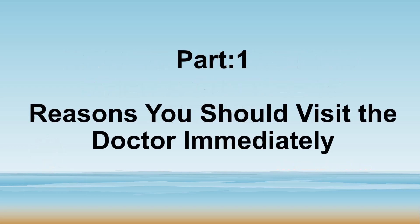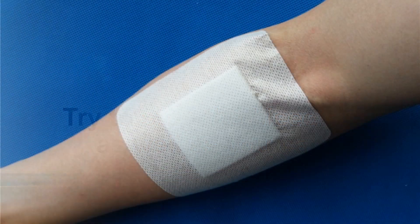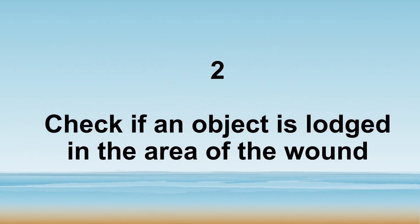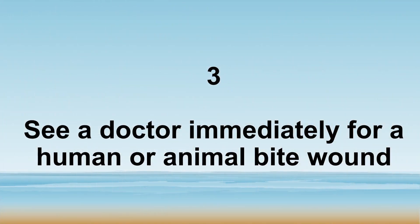But one reason you should visit the doctor immediately: number one, try to stop the bleeding as best you can, and number two, check if an object is lodged in the area of the wound.